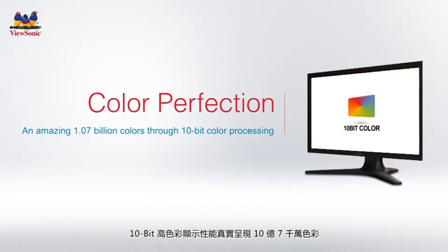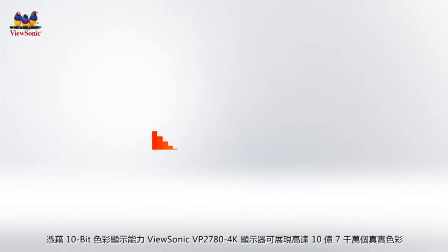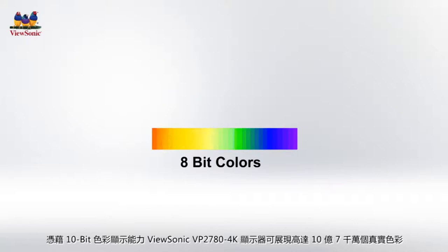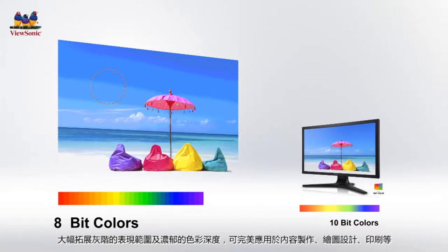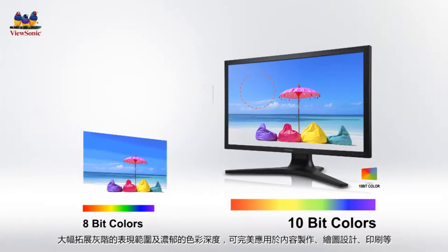The additional resolution maximizes productivity by displaying more content while delivering on-image detail and clarity. The high pixel density 10-bit monitor boasts 1.07 billion colors, providing superior color accuracy performance to create super smooth color-to-color transitions and enhance grayscale performance for content creation, graphic design, print, and other professional applications.